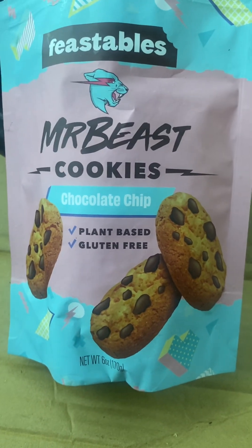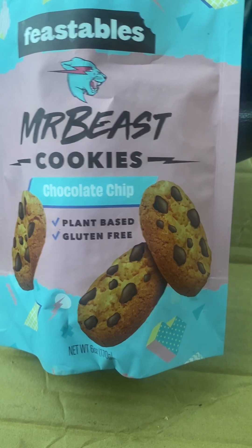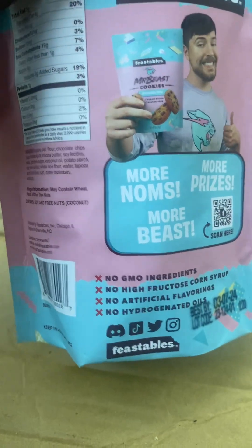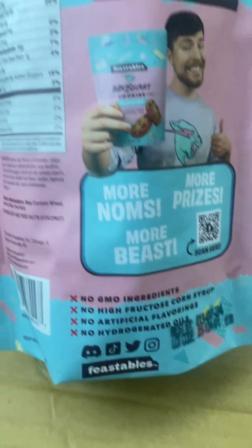I want to say the perfect sweetness — they're like just below the perfect sweetness to me. I want them a tiny bit sweeter, but I guess it's plant-based. It's really good though.